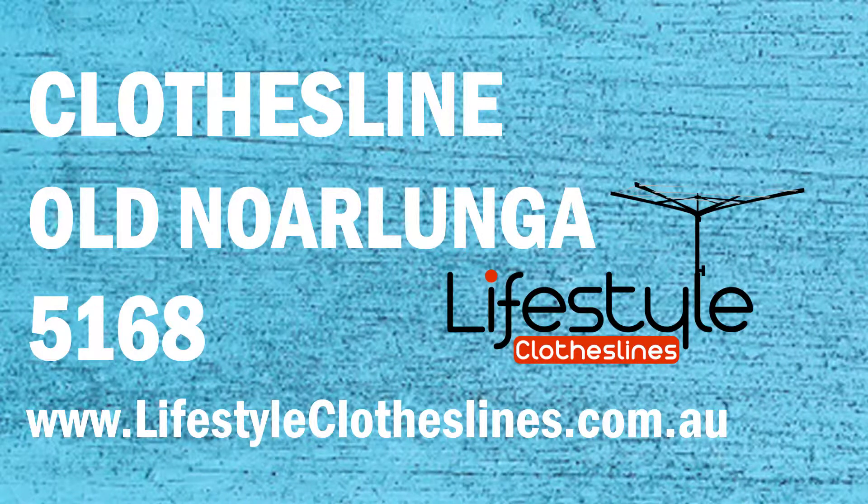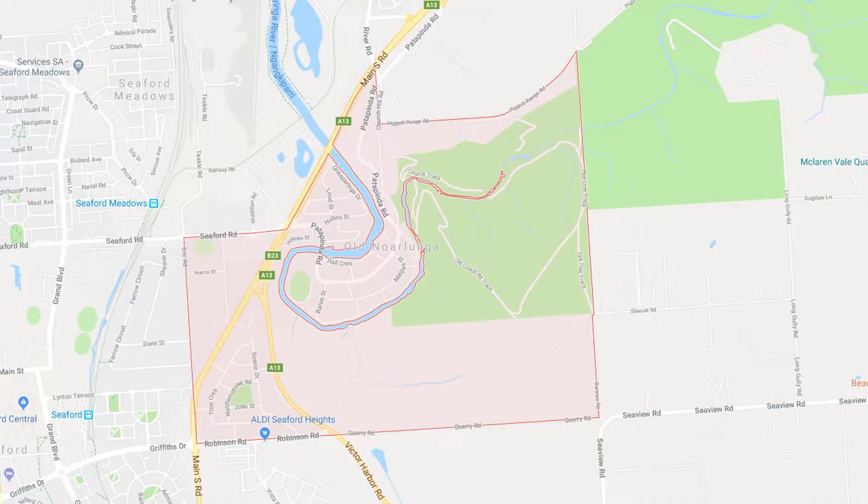If you're looking for a new clothesline in the Old Noralunga area of Adelaide, Lifestyle Clotheslines can help. We cover the complete Old Noralunga area and offer a supply-only service for the delivery of those big clothesline boxes directly to your front door, or supply and installation if you need the assistance of a local Adelaide clothesline installer to come in and help with the correct setup and installation of a new clothesline for you.